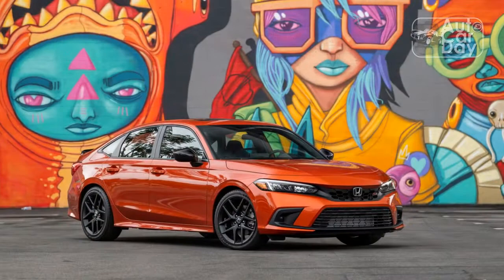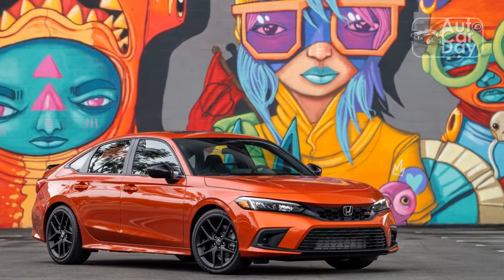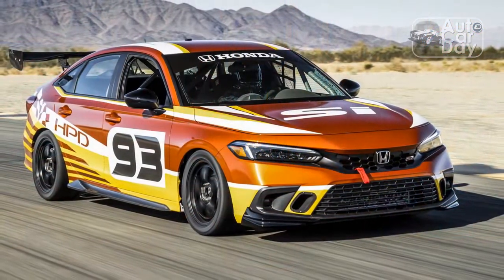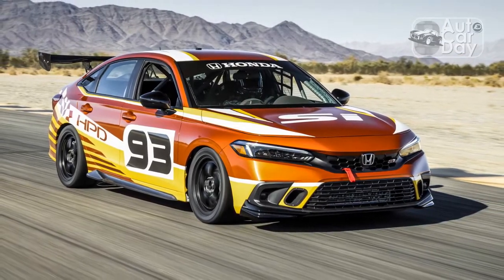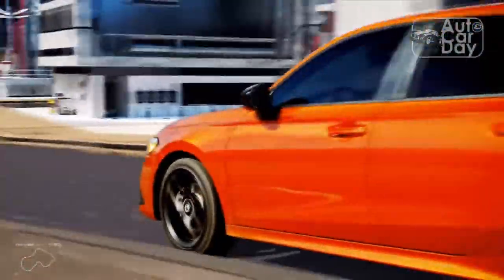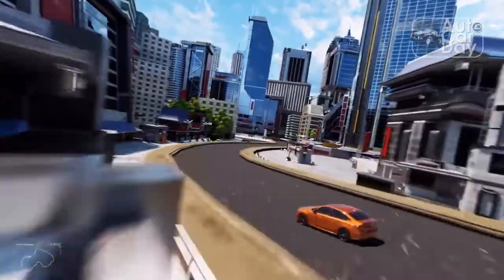For 2022, the Civic Si looks familiar but sharpens up. Now available exclusively in four-door guise, the sedan sports cleaner sheet metal and a fully revamped cabin. Under the hood, the turbocharged 1.5-liter engine from last year remains, but it's been thoroughly reworked. Add to that a more aggressive suspension setup, and the Civic Si feels grown-up but more fun than ever.